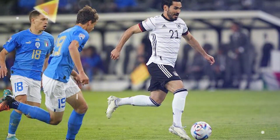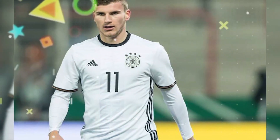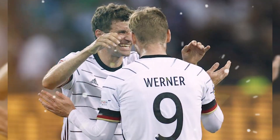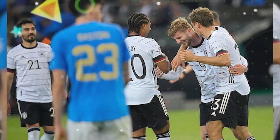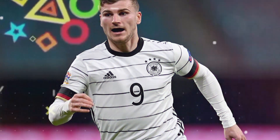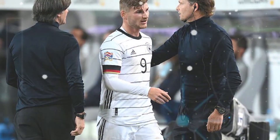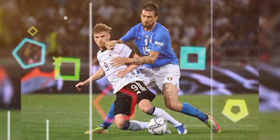Germany vs Italy Man of the Match: Timo Werner. Werner played as the lone striker for Germany, and the German style of play seemed to suit him very well. Werner scored two goals in a row in the 68th and 69th minutes — just one minute apart — showing his sharpness to punish Italy at a crucial moment. Werner was active with five attempted shots, 33 touches, one key pass, 76% successful passes, and one aerial duel. His contributions were rewarded with a rating of 8.9, the highest of any player on the pitch.